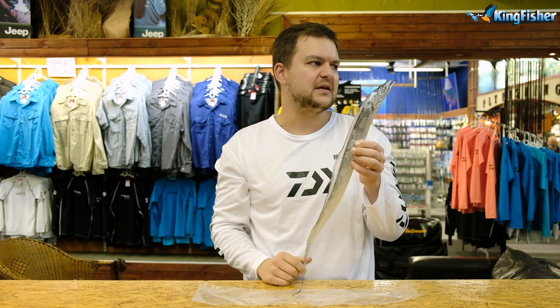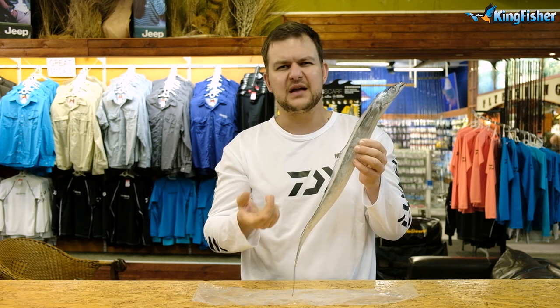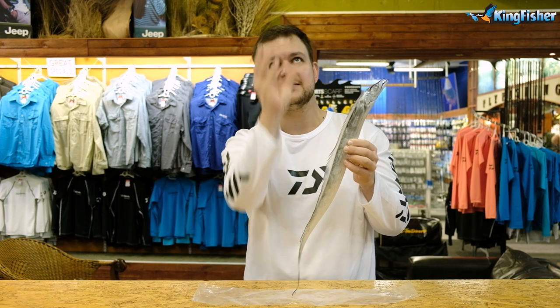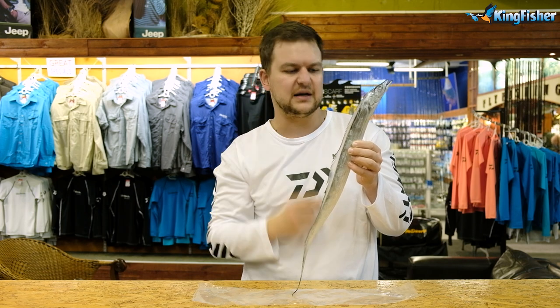The bite isn't like a normal pecker bite where it's tapping on the bait. It's more like it's pulling onto your bait itself. He comes up, grabs it, and pulls down slowly like that.